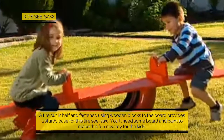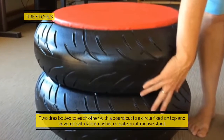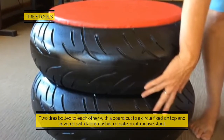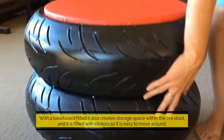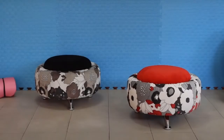Tire stools: two tires bolted to each other with a board cut to a circle fixed on top and covered with a fabric cushion create an attractive stool. With a baseboard fitted, it also creates storage space within the tire stool, and fitted with casters so it is easy to move around.